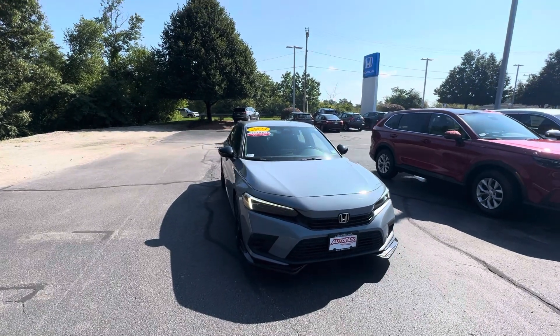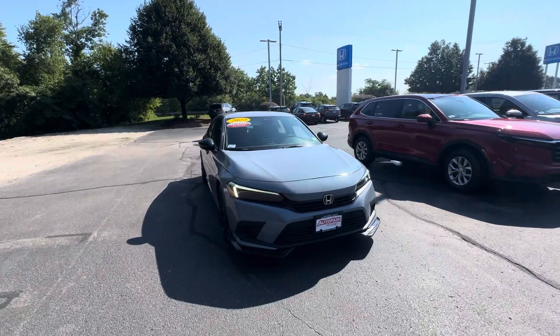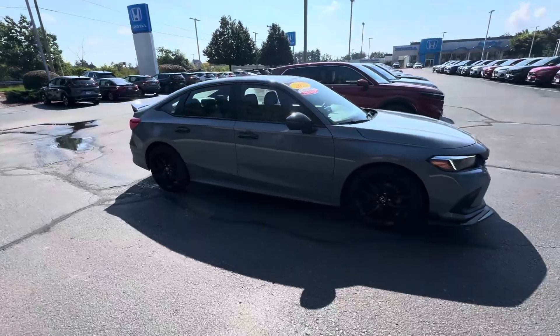Hi Edward, this is Nick over at AutoFair Honda in Manchester showing your AutoFair Certified 2023 Honda Civic Sport in Sonic Gray. There's your front end right there — look at the side.